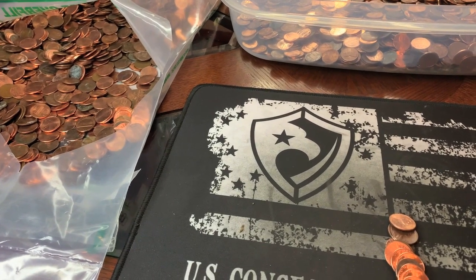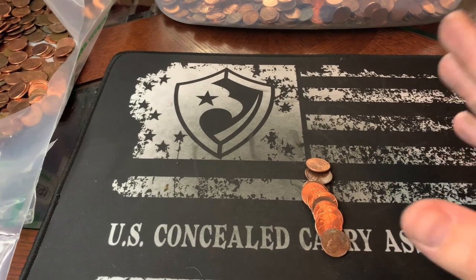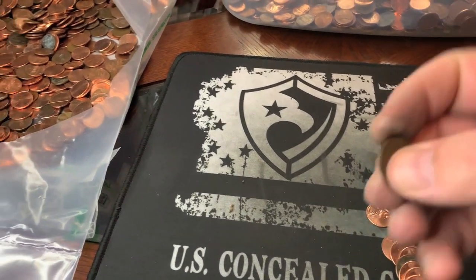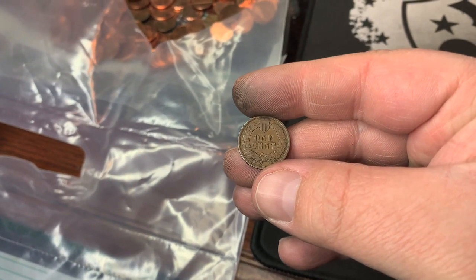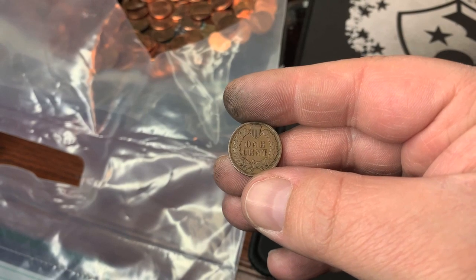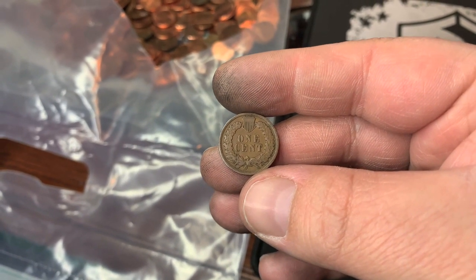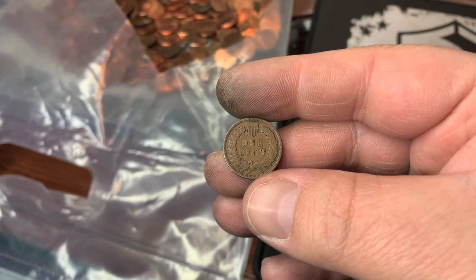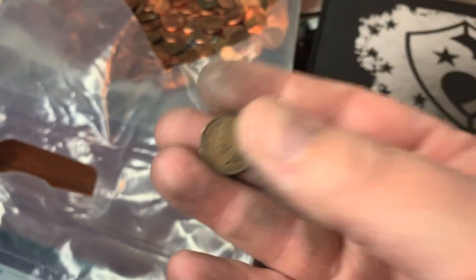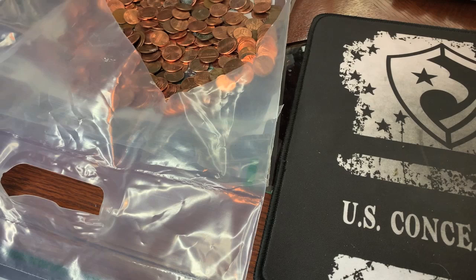I'm just chugging along here going through pennies, and I had these spread out in my hand and I yelled some expletives — good thing I wasn't filming because I do want this to be a family channel. We have got an Indian head! I've never found an Indian head penny coin roll hunting, so this is my first one. I'm incredibly happy. There's no mint mark, but let's flip it over — 1908! It's not the oldest, but we got an Indian head. That really made this bag for me.